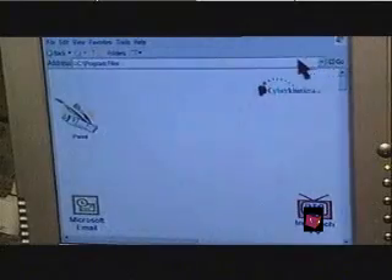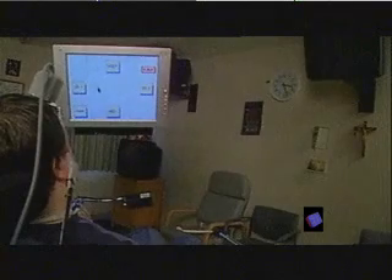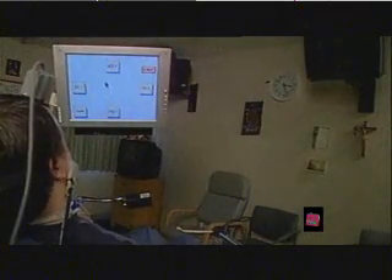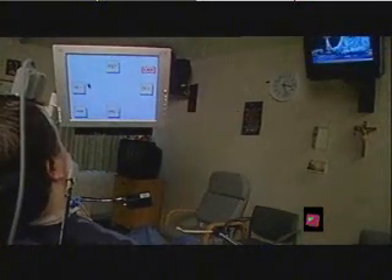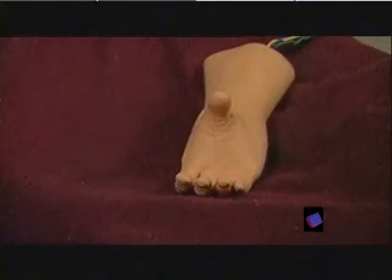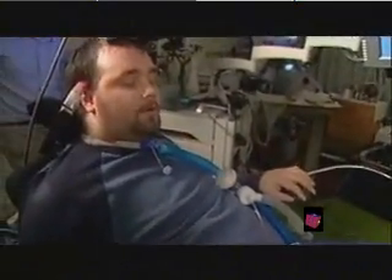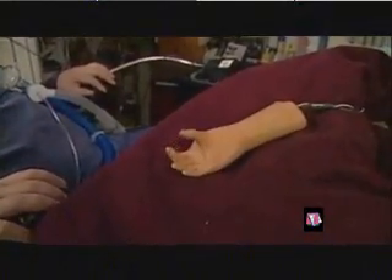A handful of quadriplegics, like Matthew Nagel, are the only ones prepared to test these still very experimental brain-machine interfaces. They are the ethical gate to neuro-robotics, and all its possible civil and military applications. Now close it. Open. Close. Not bad, man. Not bad at all.